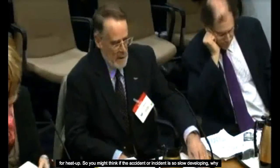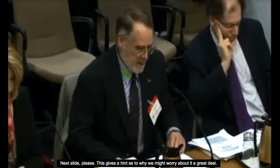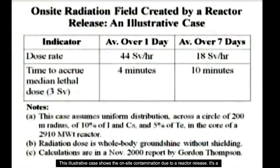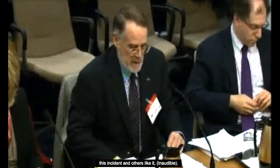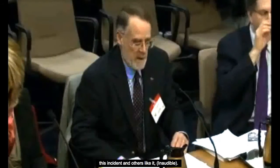You might think, if the incident is so slow-developing, why should we worry about it? This gives a hint as to why we might worry about it a great deal. In this release case showing on-site contamination, a lethal dose would be accrued in four minutes of exposure averaged over the first day, and within 10 minutes of exposure over the first seven days. This suggests that mitigating actions would be precluded if they involved any human action on-site.